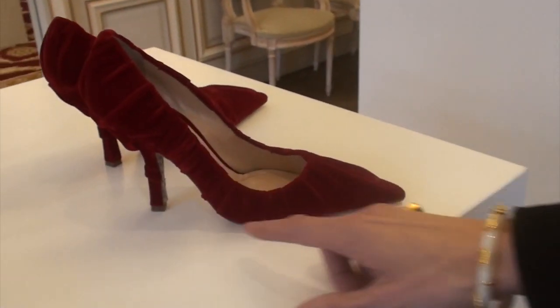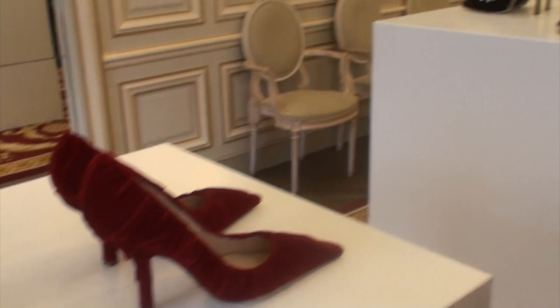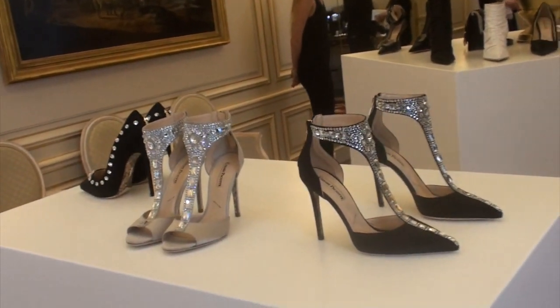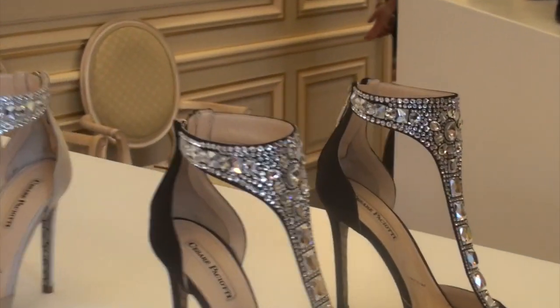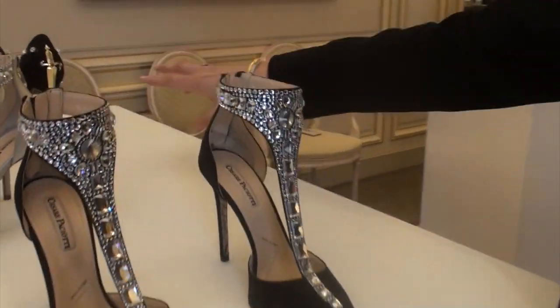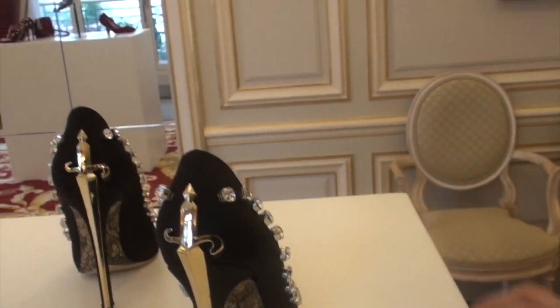And this one with a smaller heel and the pleated velvet. The collection — we just did a nice selection with also Swarovski, which is very strong in Cesare Paciotti's name. You can see on the shoes also the dagger and the logo of the brand, which is quite signature.